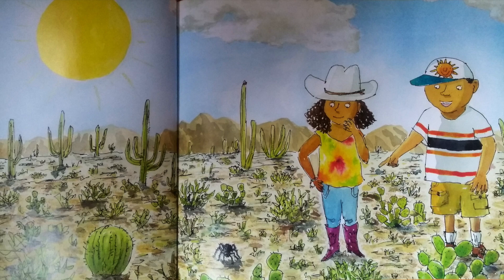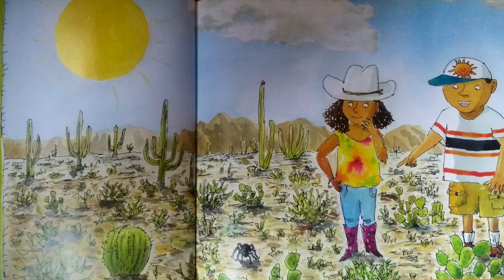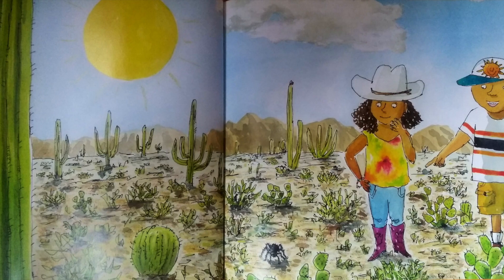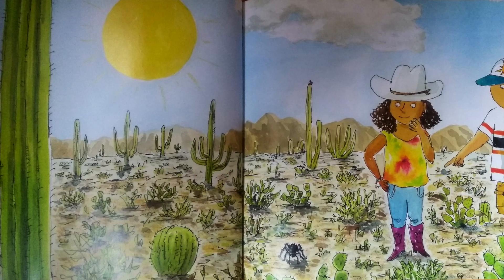Do you see what I see? There is a spider. The reason I know is because the sunlight is reflecting into my eyes the shape of the spider. It's amazing, don't you think?